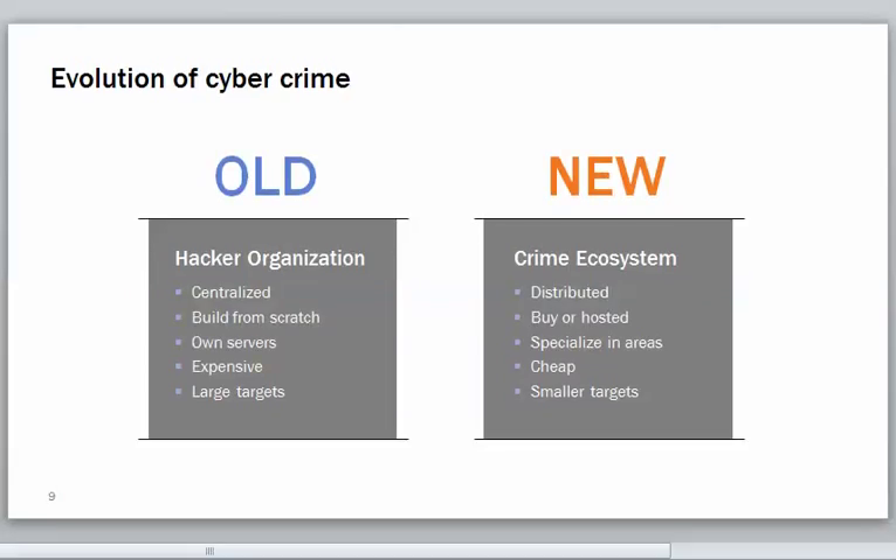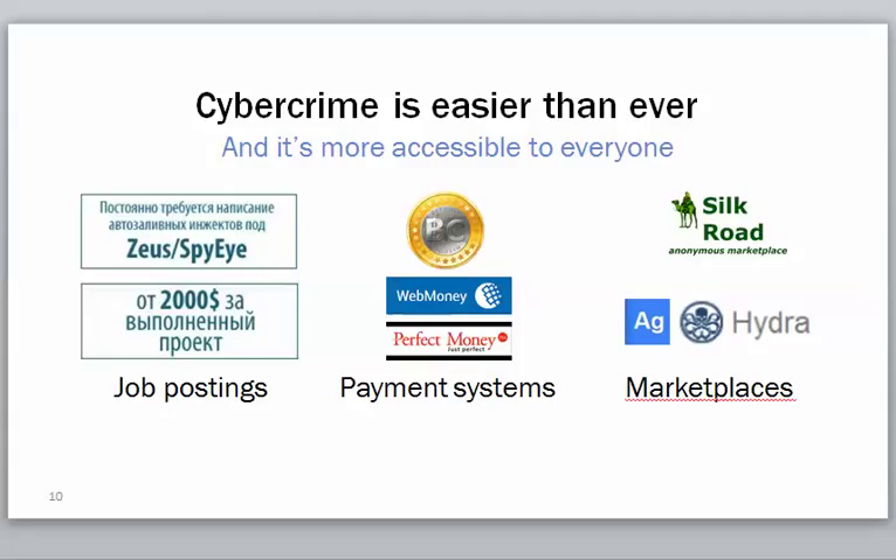In the old world of cyber crime, the hacker organization was centralized. They had to build everything from scratch, set up their own servers — it was expensive. They had to go after big targets because it was very hard to commit cyber crime. Now, with all the SaaS and cloud apps, the crime ecosystem has completely changed. It's distributed. People can buy and sell; there are marketplaces for buying credit cards. When Target gets breached, all those credit cards are harvested, bought and sold, and people can pick and choose which banks they want to go after.